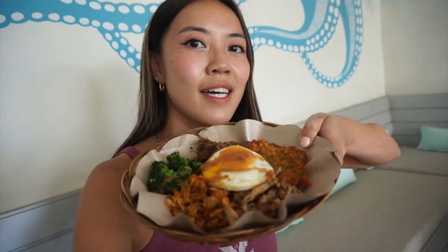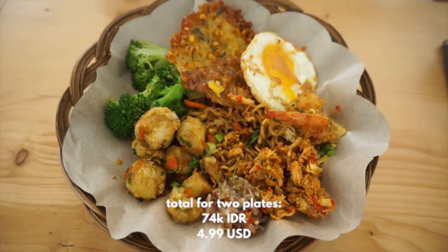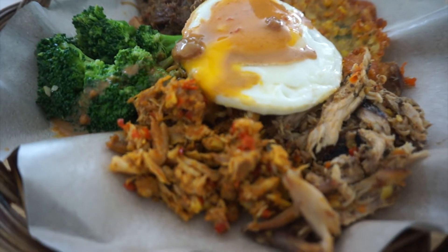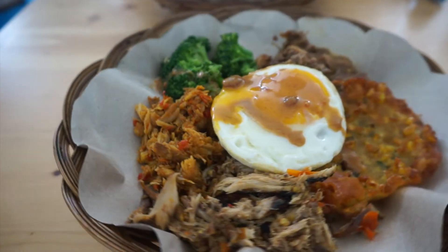It's got all your local eats. It's basically like a small buffet where you choose a bunch of different dishes. Of course, I chose a bunch of meat.